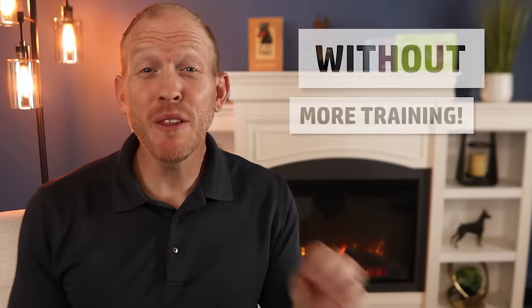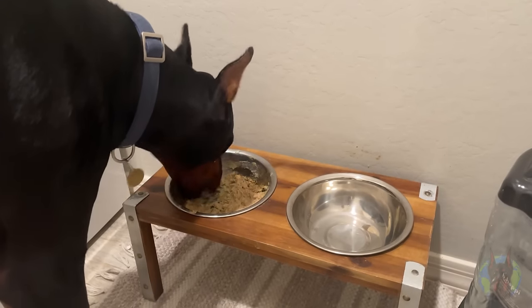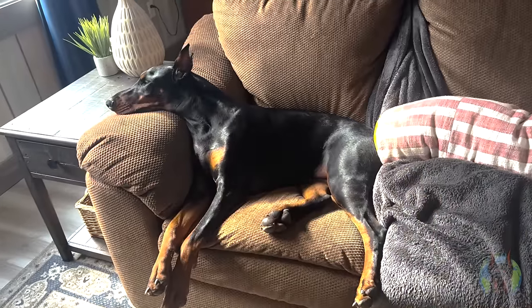If you stick around to the very end of this video, you're going to learn exactly what these things are and how to use them to calm down and focus your Doberman. You're also going to see how one simple change in what you feed your Doberman can actually make the biggest difference. So let's go.